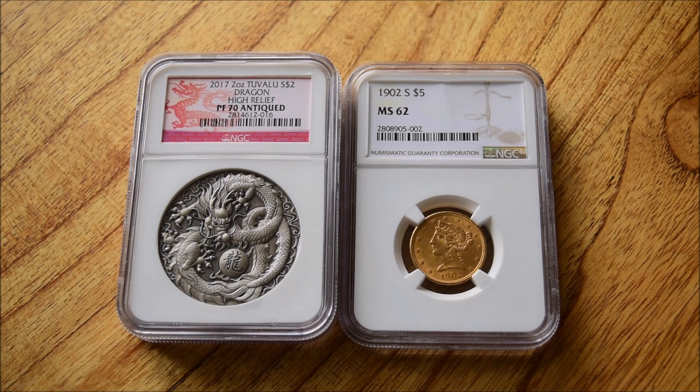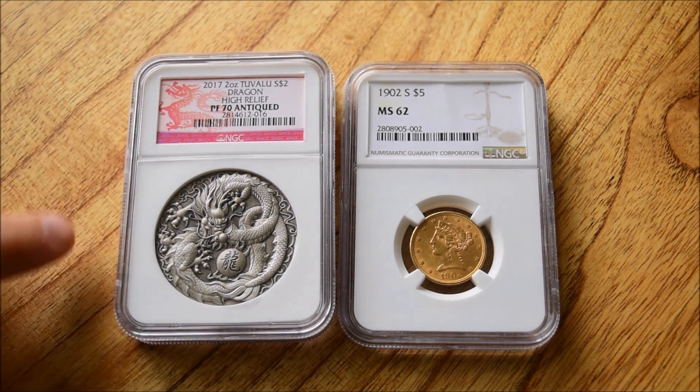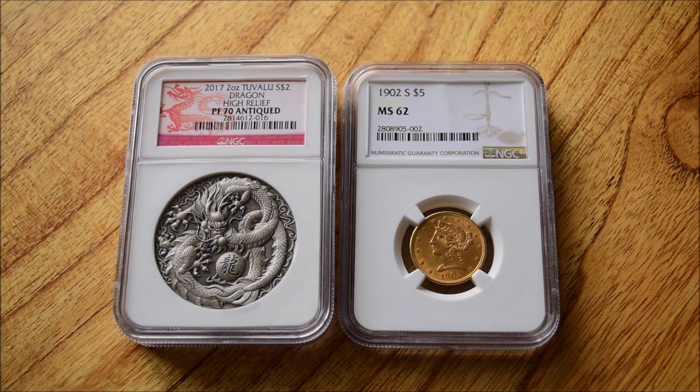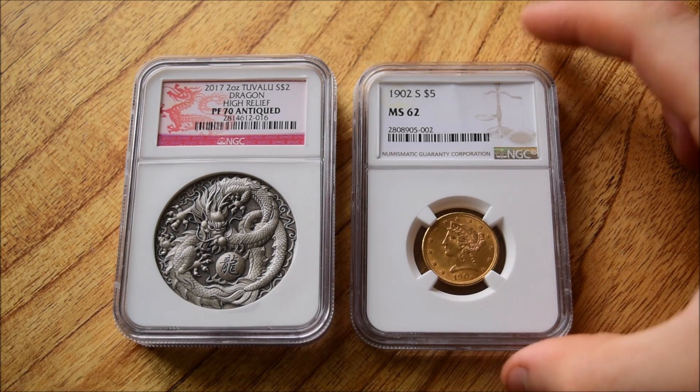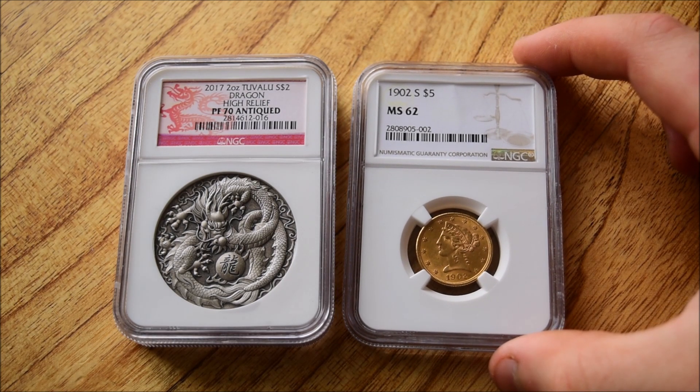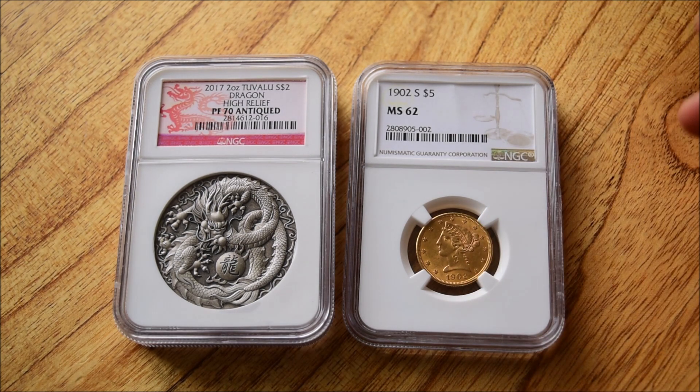So I've got these two coins here to talk about. We've got the Antique Dragon from the Perth Mint, which you may well have seen lots of in Numistaka's previous grading unboxings. They were very popular and they did very well in gradings. And then we've got a slightly older coin — a $19.025, which turned out to be an MS-62. The grading of these two coins happened for very different reasons.